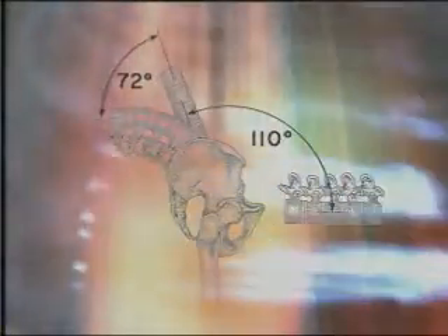While muscle supports the spine, like cables supporting a suspension bridge, Dr. Dreisinger says there's another benefit to spinal fitness.